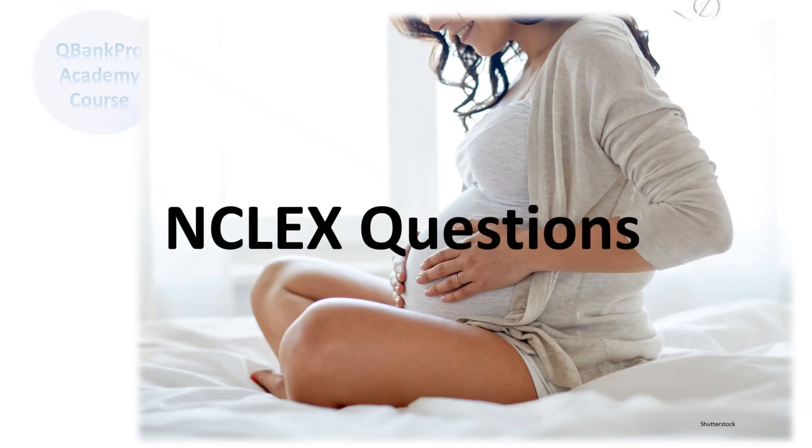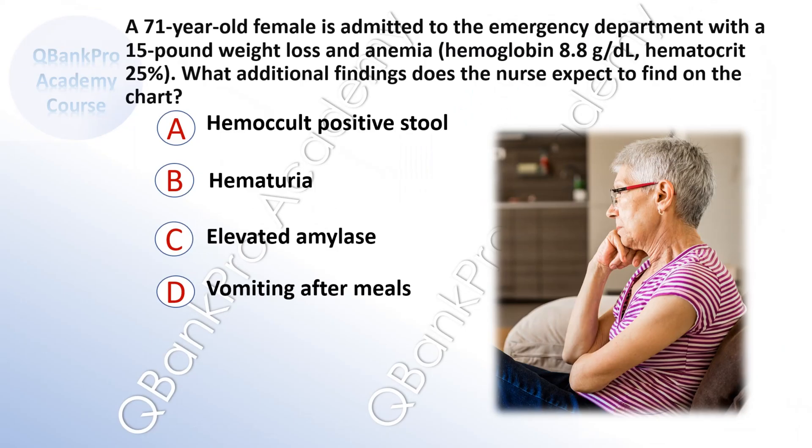Welcome to QBank Pro Academy. A 71-year-old female is admitted to the emergency department with a 15-pound weight loss and anemia, hemoglobin 8.8, hematocrit 25%. What additional findings does the nurse expect to find on the chart?